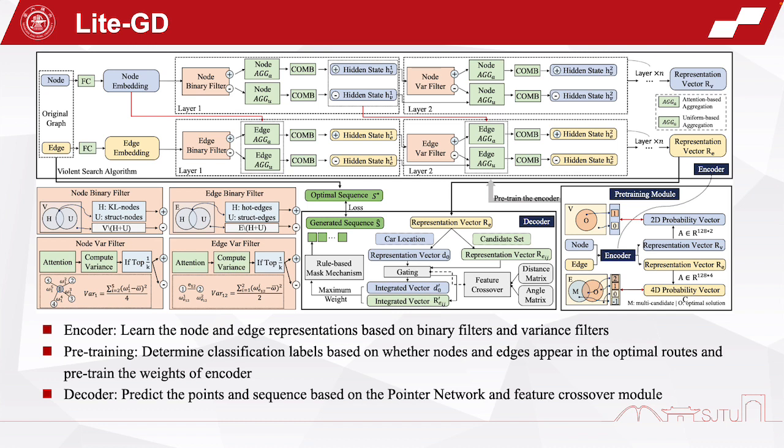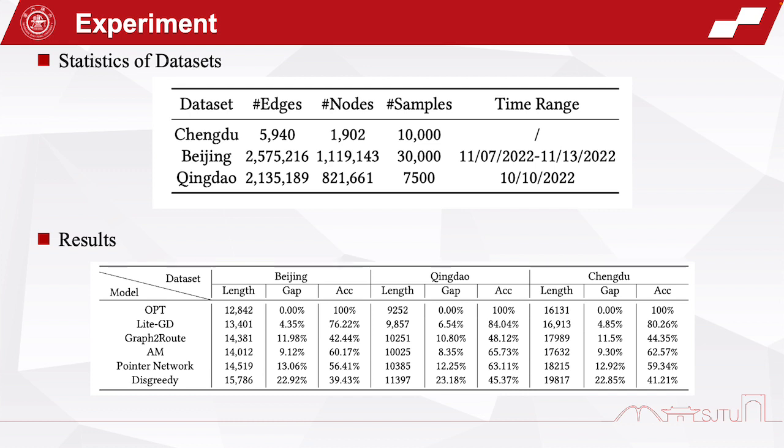The decoder predicts the nodes and the sequence based on the pointer network and the focal crossover module. We conducted experiments on synthetic and real-world datasets, including three cities. The statistics of the datasets are shown in the table. The baseline methods include a greedy method, three machine learning methods, and the optimal solution through exact algorithms.